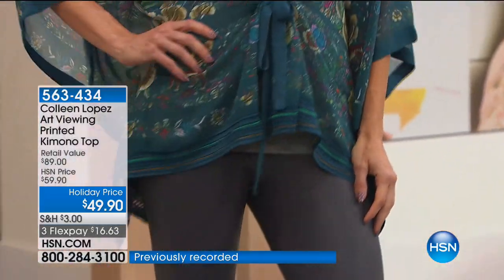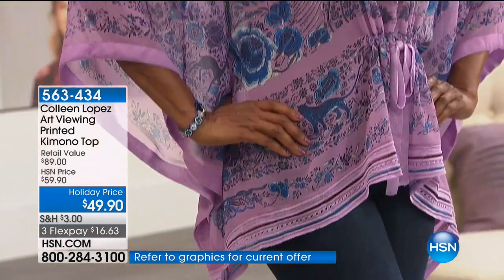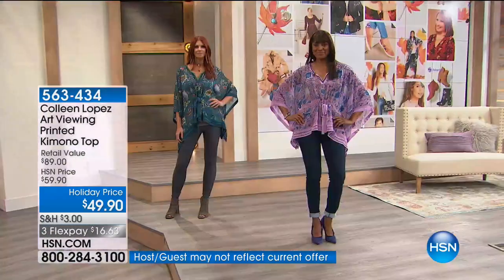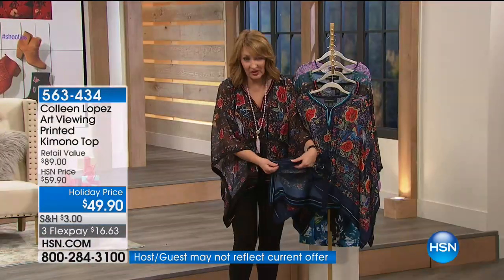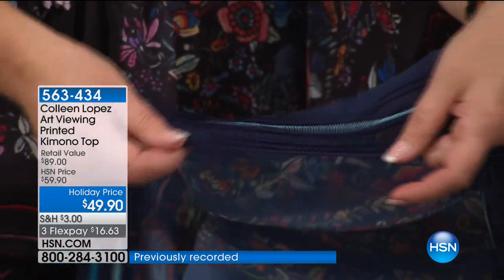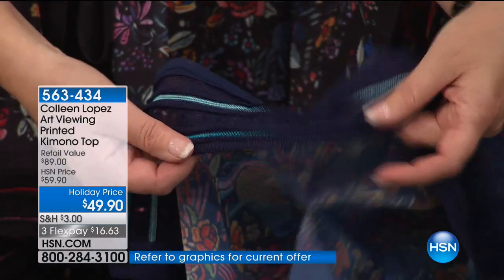It has a beautiful finished edging on the sleeve and of course the same detail at the bottom — the whole bottom is a stretchy knit. When you get this home you're going to love this top. It's a stretchy knit with beautiful piping done in different shades to pick up the colors in the print, and the print is so stunning.